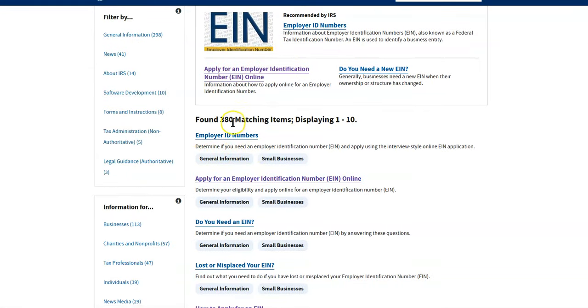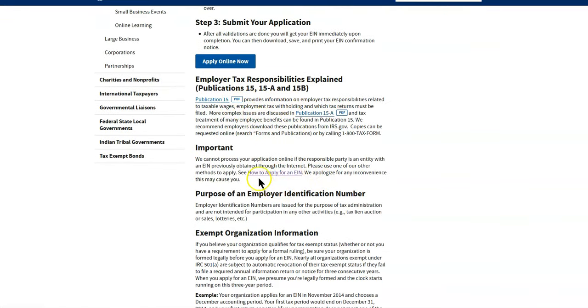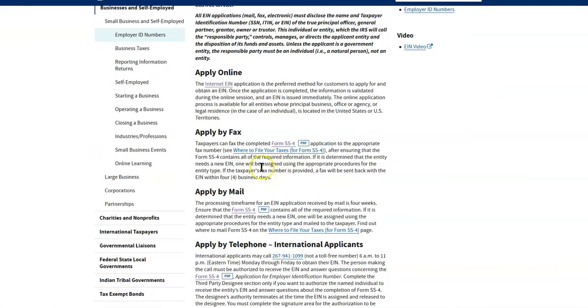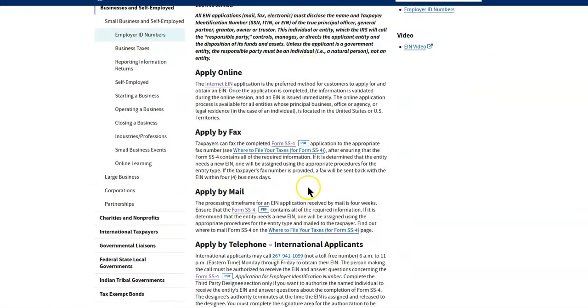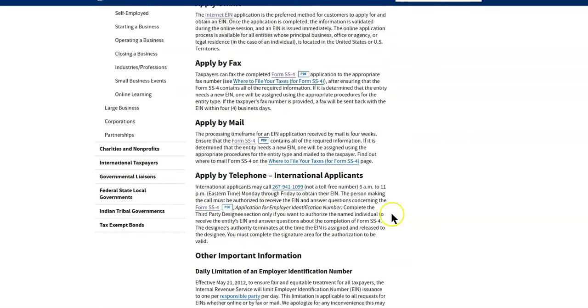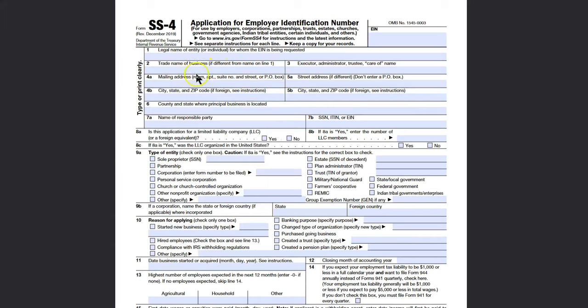You can do it online or you can do the paper version. You can also do it by fax, you can do it by mail once you fill out the form, and you can do it by telephone too. I've never done it by telephone — I just do them online now because you can get your EIN right away and print the letter right away. But let's go to the form because I want to show you the questions that you're going to be asked.